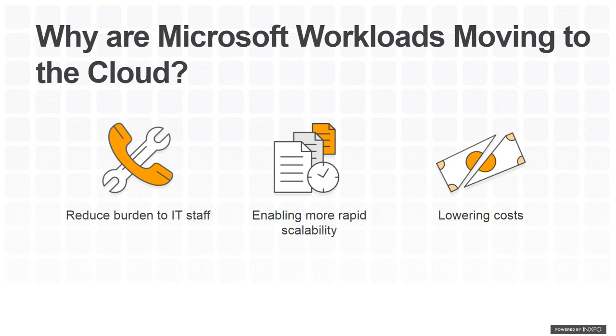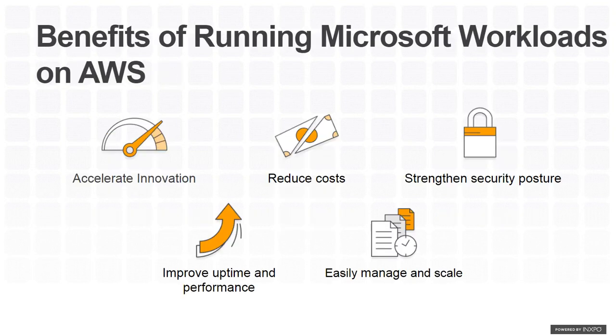Why are Microsoft workloads moving to the cloud to begin with? These are some of the core cloud questions that really apply to everything, not just Microsoft workloads. Key drivers include reducing burden on IT staff, enabling more rapid scalability, and lowering cost — we are always trying to lower as much of the cost as possible.